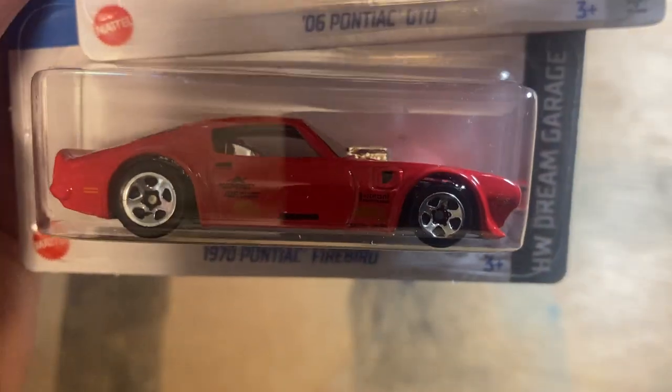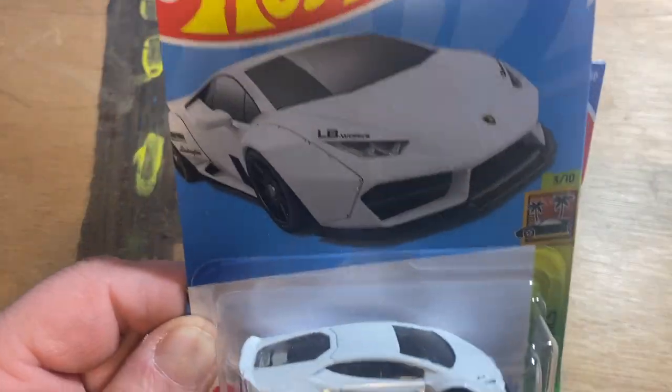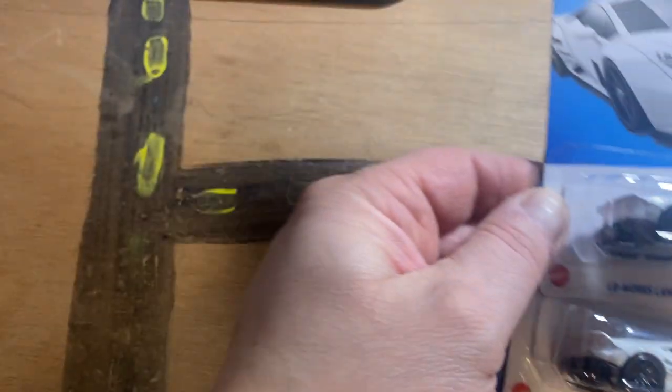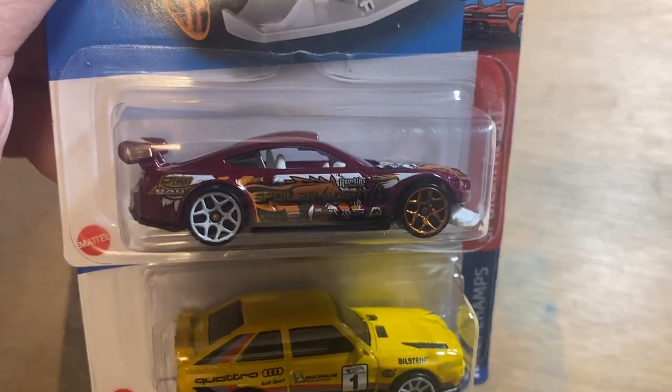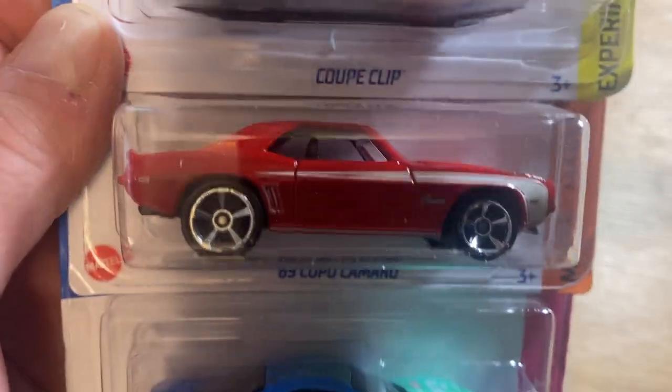We got the Pontiac GTO, we got the Trans Am legends — or the Firebird legends. You're gonna see some doubles and everything. We got the Knight Rider, another Pontiac. Doubled up on the Hurricane, and then a Coupe Clip. Then we found the Mustang, that Audi — that is one of my favorite cars right there, done so well. And then we got another Coupe Clip, the Camaro, the RX-7, and the Twin Mill.